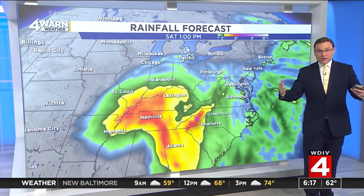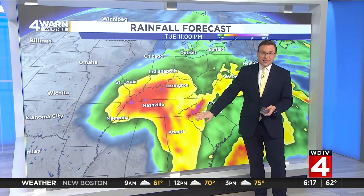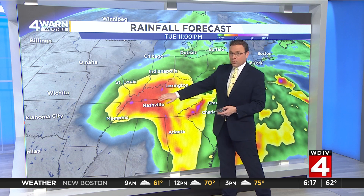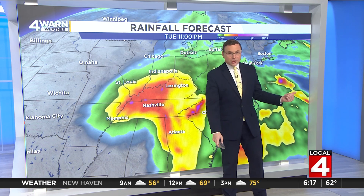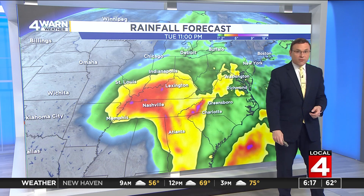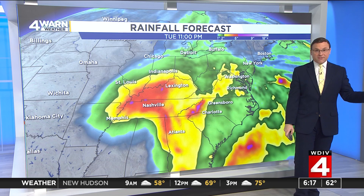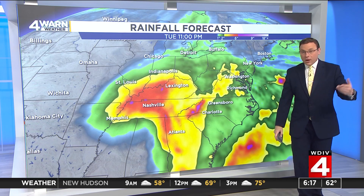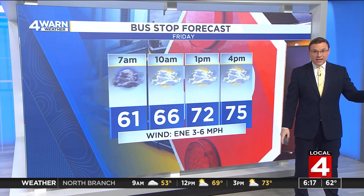Additional rainfall on top of what some of these areas in the Southeast have already seen — the yellows show another two to four inches, red three to six inches of rain from near St. Louis over toward Nashville, Lexington, and Louisville, and even a couple inches of rainfall from West Virginia over into portions of the mid-Atlantic. Here at home we could see maybe a half inch to three-quarters of an inch of rainfall before it's all said and done heading into the end of the weekend.